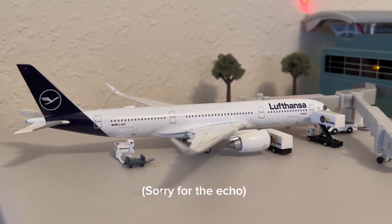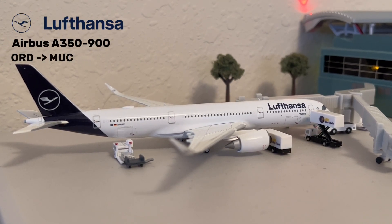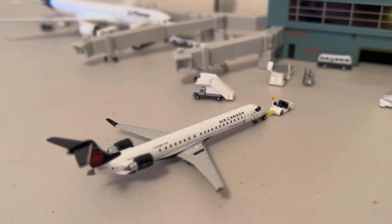Starting us off over here at Terminal 1, we have this Lufthansa Airbus A350-900. This aircraft is getting ready for its flight to Munich. As you can see, its catering just finished.